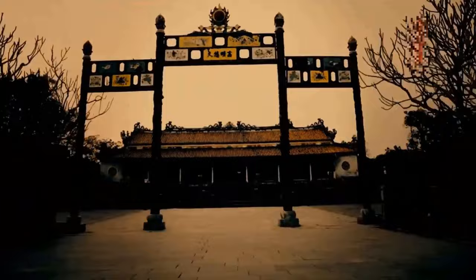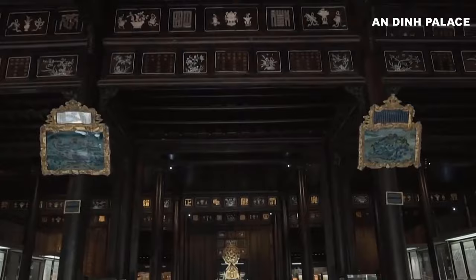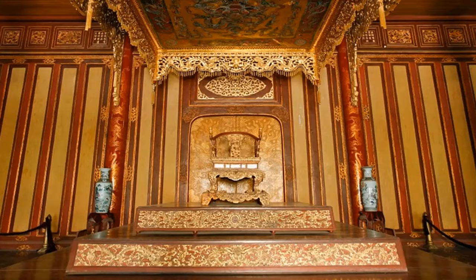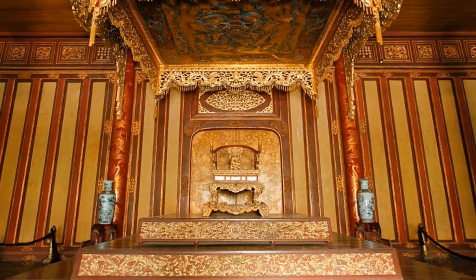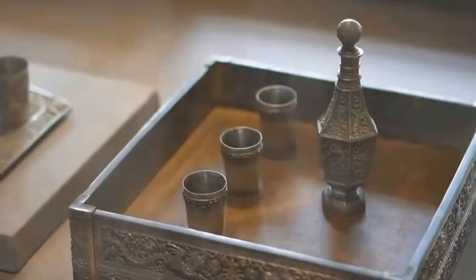Number 5: Hue Museum of Royal Fine Arts. Don't miss out on the incredible experience of visiting the Hue Museum of Royal Fine Arts during your time in Hue. This museum, housed in the striking An Dinh Palace commissioned by Emperor Cai Dinh, is a treasure trove of rare artefacts that offer a glimpse into Vietnam's imperial history and artistic heritage. From the golden throne that exudes power to the intricately designed royal palanquins, each exhibit is sure to leave you in awe.